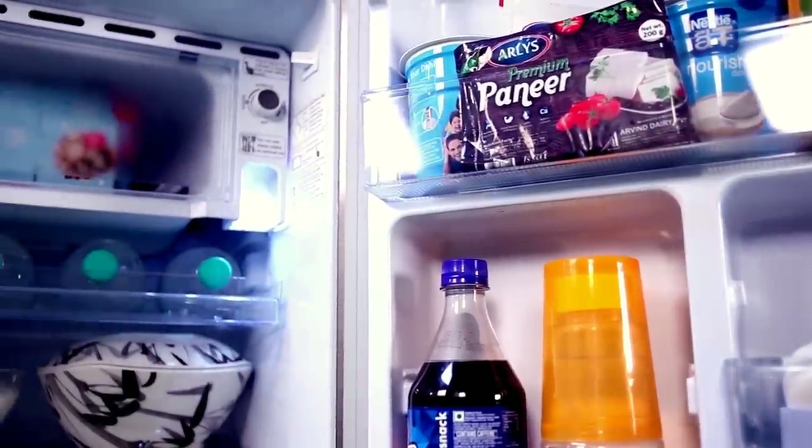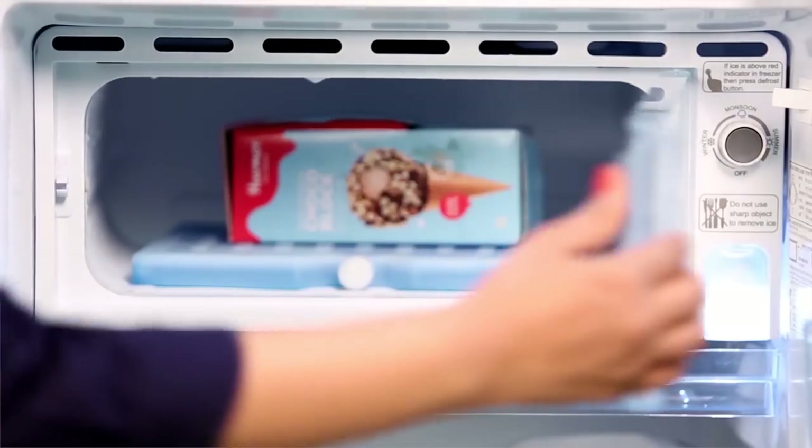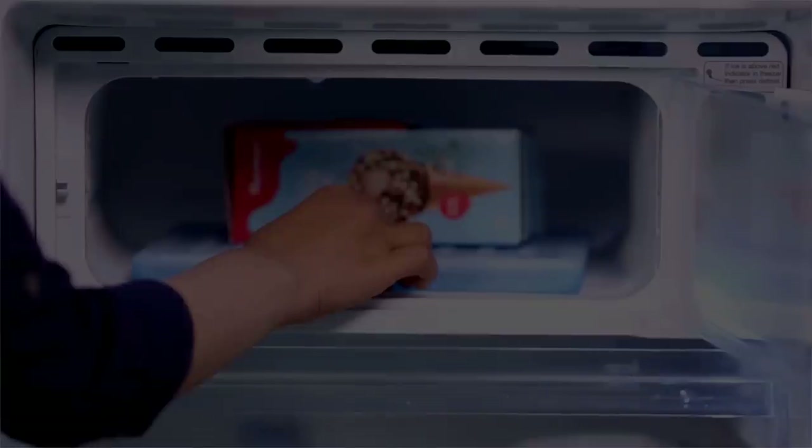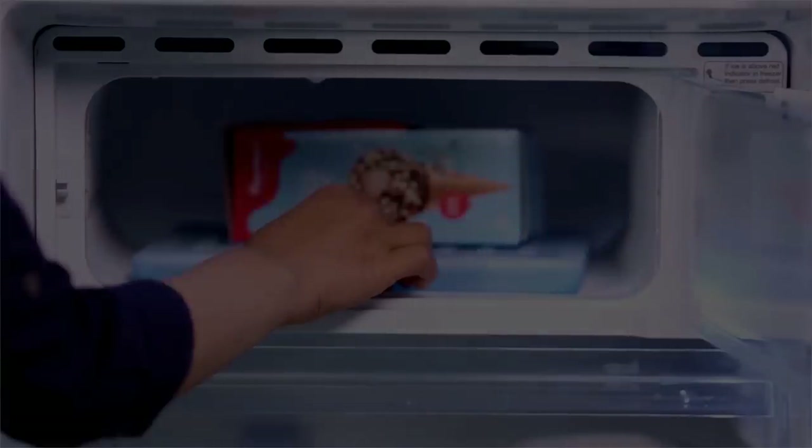Hiya found the perfect solution for long electricity cuts. The cool bag in the Hiya direct cool refrigerator keeps the refrigerator cool for as long as 10 hours without electricity.